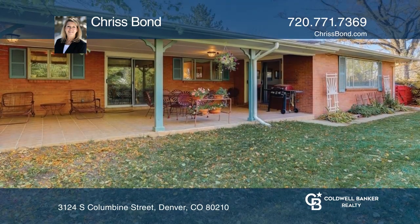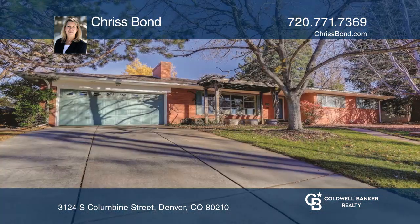This home is complete with a spectacular backyard. Chris Bond has all the details.